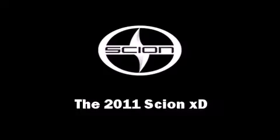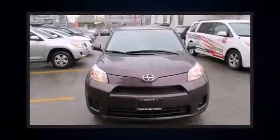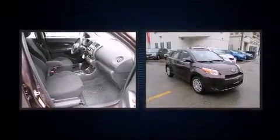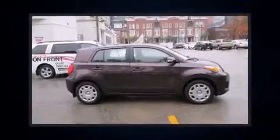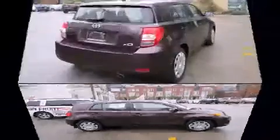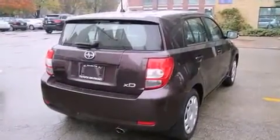The 2011 Scion XD delivers smooth gear shifts thanks to its efficient four-cylinder engine. For added security, dynamic stability control supplements the drivetrain. This model accommodates five passengers comfortably and provides features such as a rear window wiper.